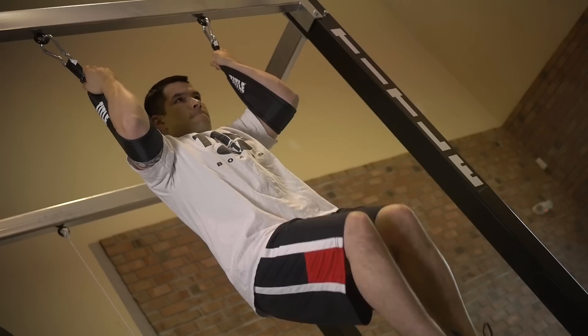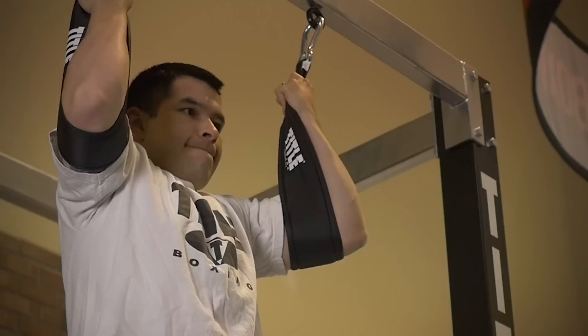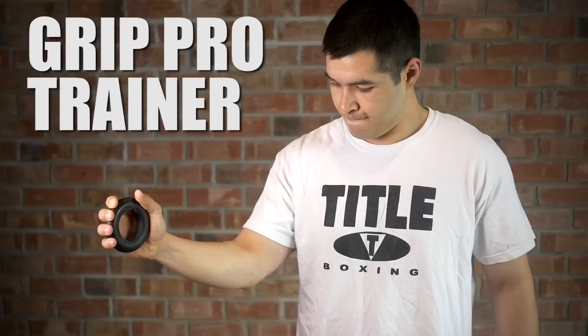The Super Ab Sling is another core and abdominal strengthening exercise. Again, using your natural body weight in a full range of motion to engage your whole midsection. This movement also engages your hip flexors, which are vital to the movements you make in the ring.